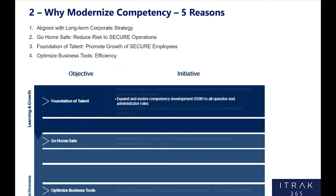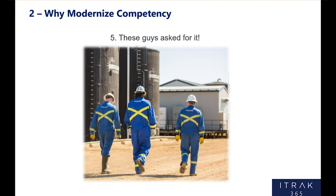Number five and most important for me: at SecureEnergy, our operations asked for it. They wanted us to move it to iTrack. We put a survey out about two years ago asking 'what's next in iTrack,' and 90% said let's move our training and competency program there. That's a big win — having your user group come back and say 'we want more.' It was important that we gave it to them, and now we have.